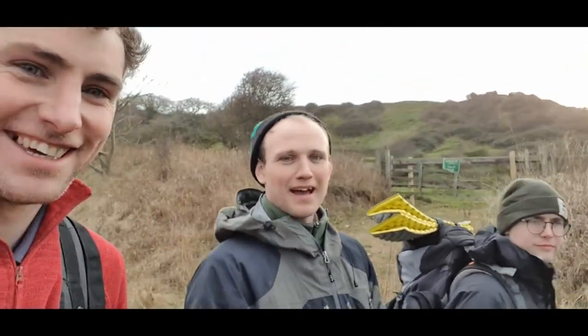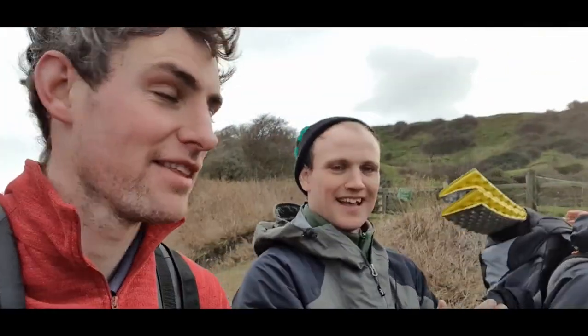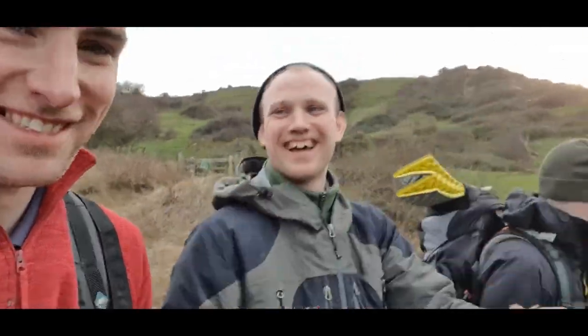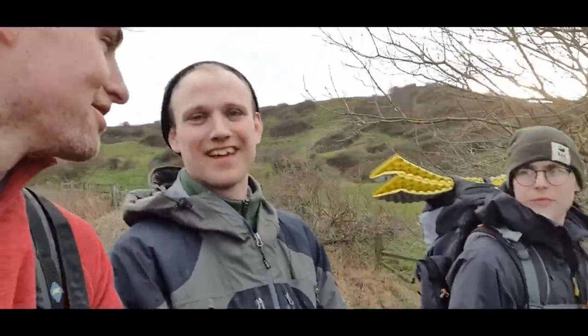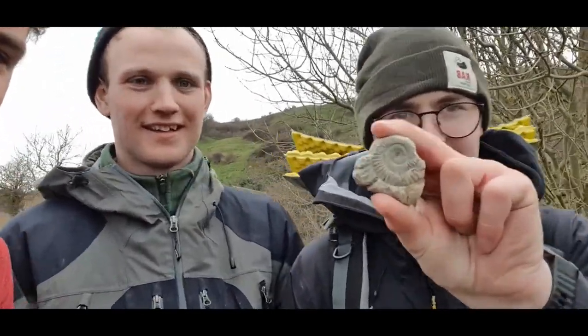So what was your favourite find? I enjoyed finding two leaves and a bit of sandstone — like ferns. Unfortunately I left it on the beach and didn't even get a picture of it. My favourite was the one I got right at the beginning — this little one.